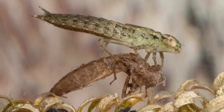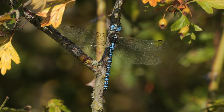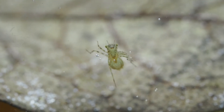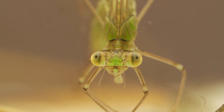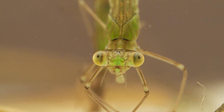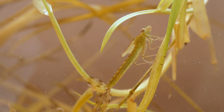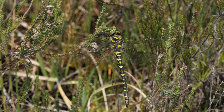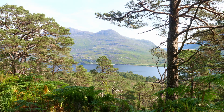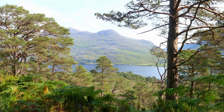The nymph will molt a number of times as it grows until it is ready to turn into an adult. The whole process from hatching to emergence will usually take one or two winters, but it can be as short as six weeks in species like the scarce emerald that live in temporary ponds which dry up every summer, or as long as seven years in the golden ring dragonflies living in the highlands of Scotland, where the short summers slow development.